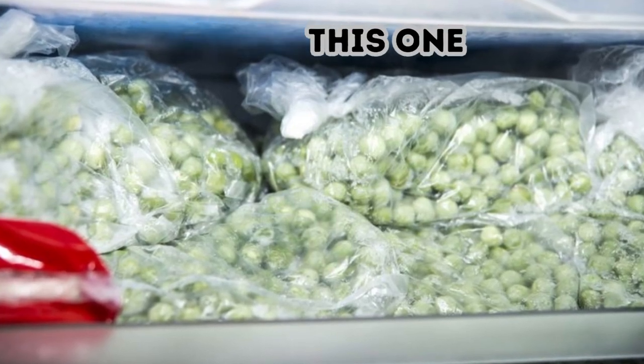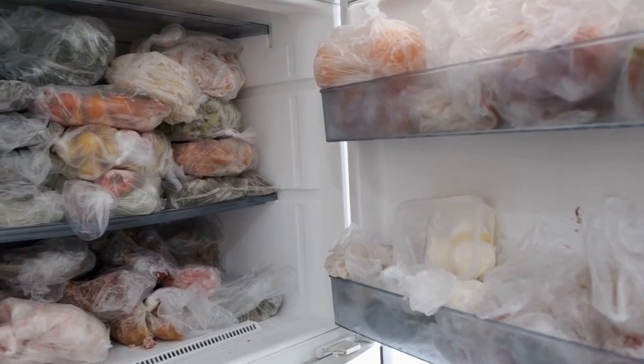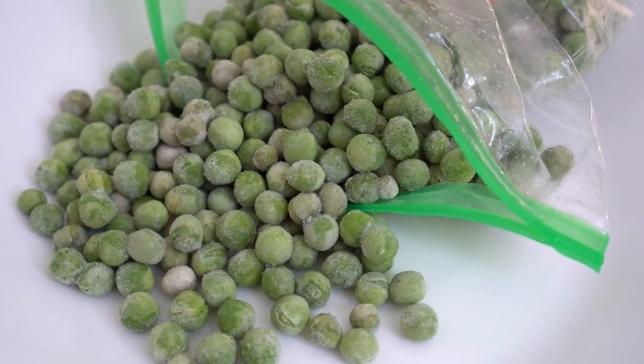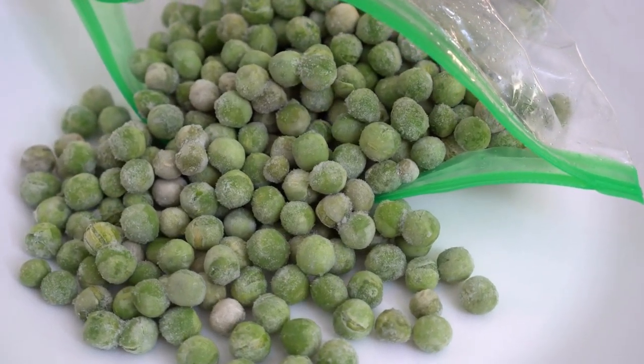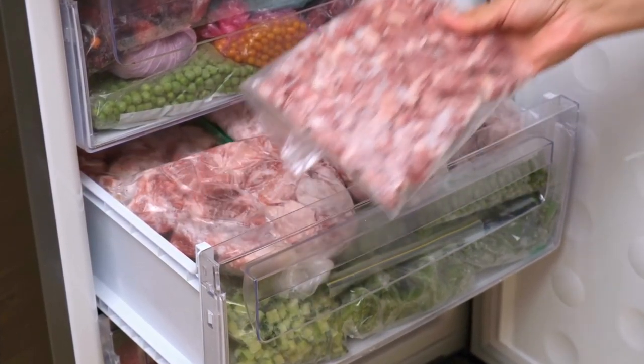Peas try this one. Thieves know that homeowners often toss cash and other valuables into the freezer, so they could do a quick check to see if the chilly space holds anything worthwhile. What they probably won't do is go through every container stored there. For that reason, you can probably feel safe tossing your cash in a half-full bag of peas or any other frozen fare you have and don't plan on eating.